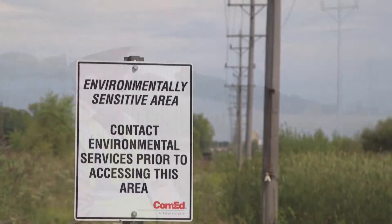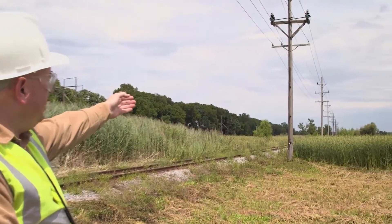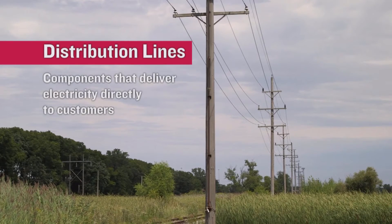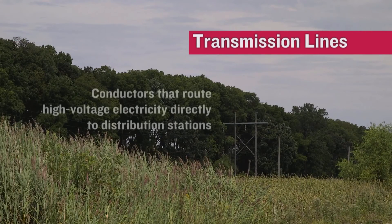Currently we are residing on ComEd property. Just to my left are the distribution lines that will be removed as part of the project, and further off in the distance to the left you'll see the transmission lines that will also be removed.